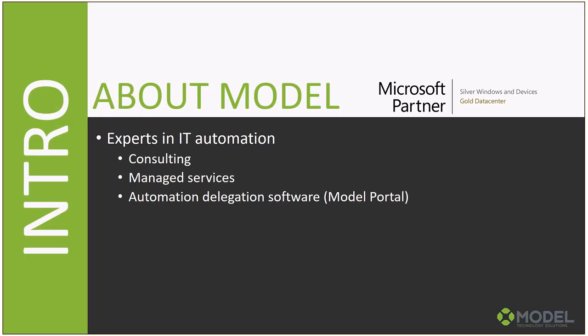A bit about Model Technology: we're a Microsoft Gold partner with two lines of service — consulting and managed services. Our consulting team are experts who can design, build, and help you operationalize things like OMS, EMS, Azure IaaS, System Center, and Windows 10 core infrastructure. Our managed services division helps you further operationalize those, freeing up engineers from daily tasks like patching and image servicing so they can focus on building the business.